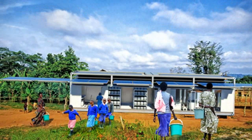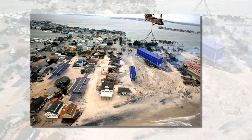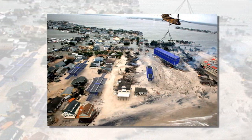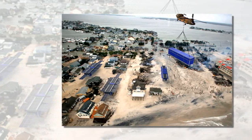It runs on high-power photovoltaic panels that extend from its container, combined with an easy-to-set-up wind turbine. Energy is stored in onboard batteries. The unit is designed to fit inside shipping containers for easy transportation, and it's available in 10-foot, 20-foot and 40-foot ISO shipping container footprints.